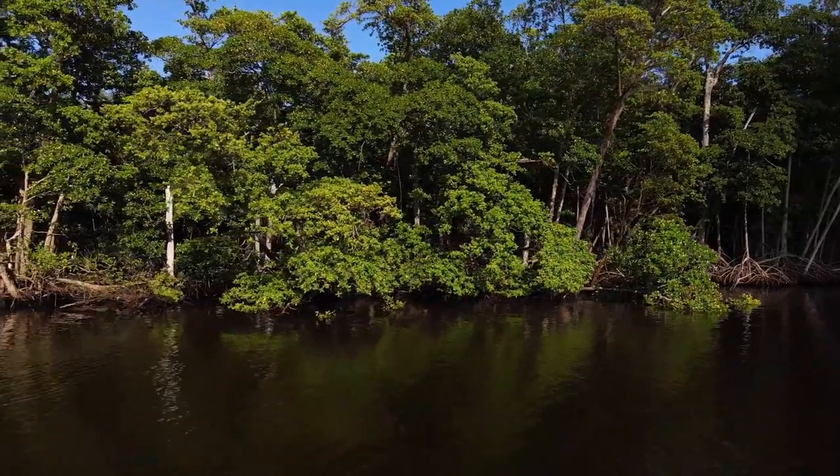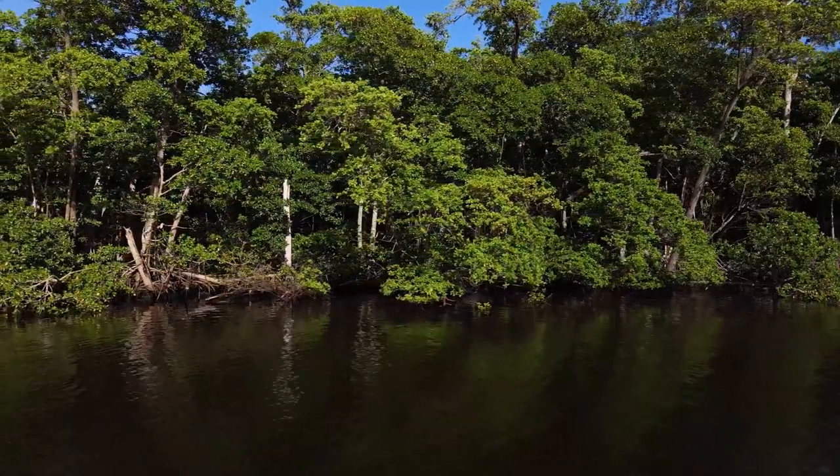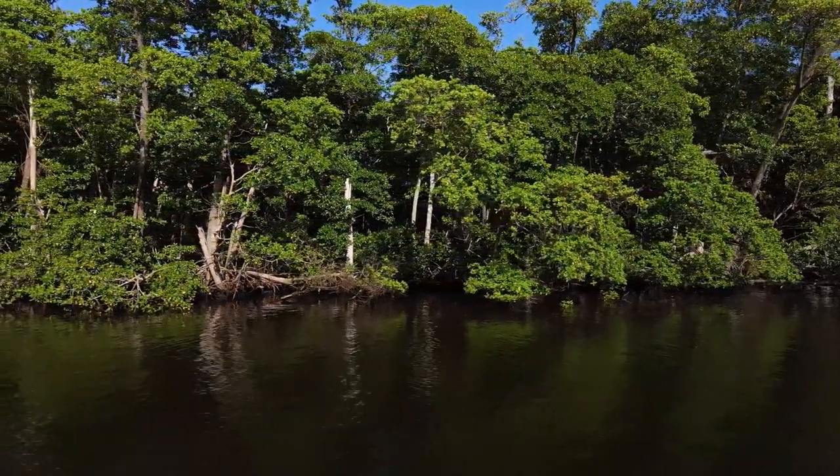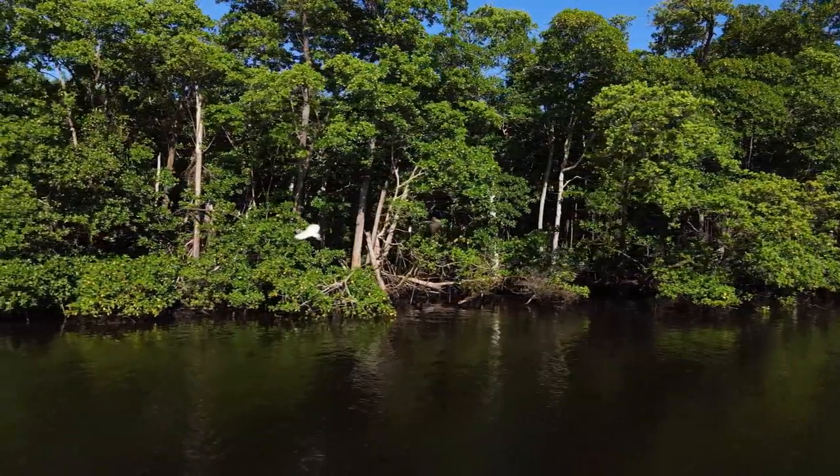The Sundarbans delta in West Bengal is home to the mangrove forest, which is the largest mangrove forest in the world. Here, you will find many species of mangroves such as the Sundari and the Galpada.